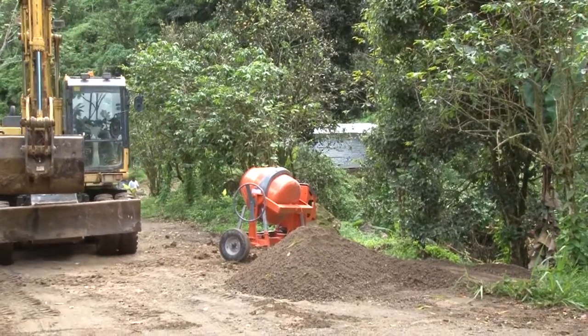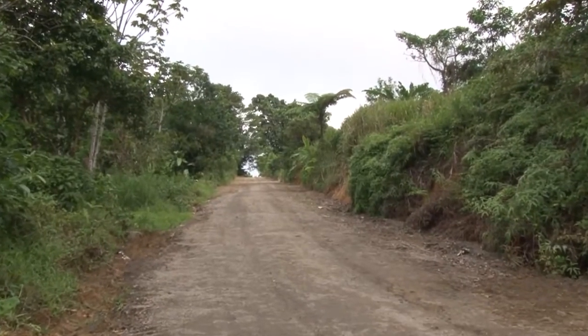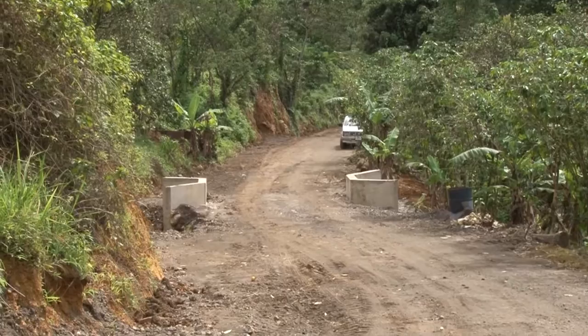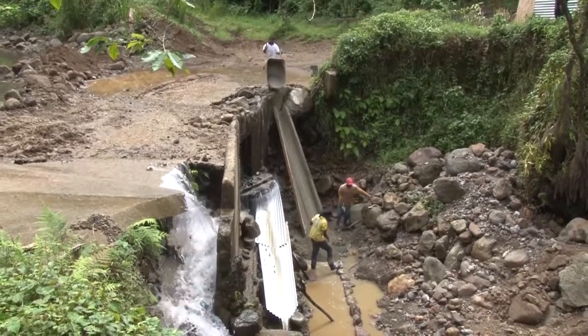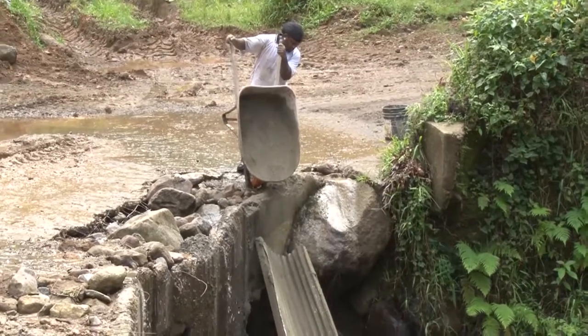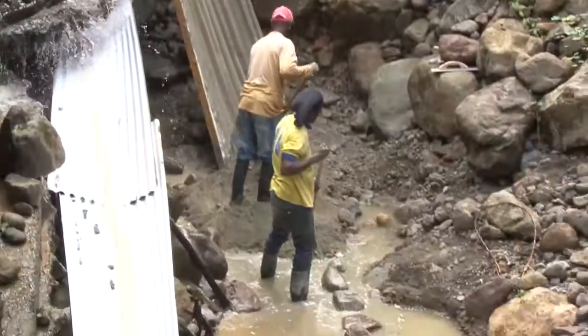They've done a number of areas so far. They have leveled the roads, added base material for the point of concrete. They have done crossings — that is called verts — crossings and so on, and they're working on two fords at some river crossings. They will begin pouring concrete for the surfacing of the road shortly.